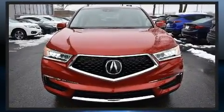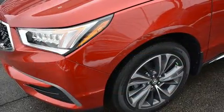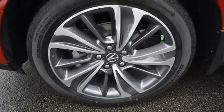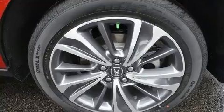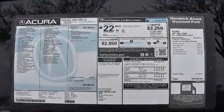Premium sound drives 10 speakers, providing you and your passengers a sensational audio experience. Acura ensures the safety and security of its passengers with equipment such as dual front impact airbags, front side impact airbags, a security system, and four-wheel disc brakes with ABS.